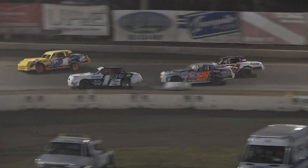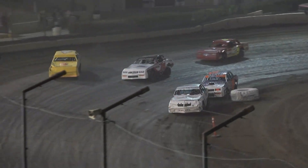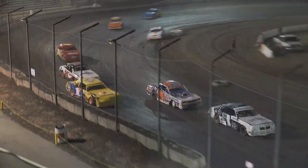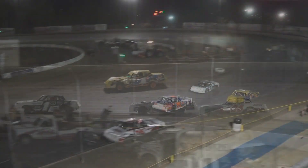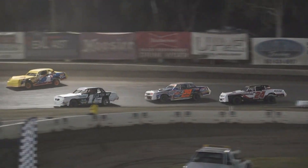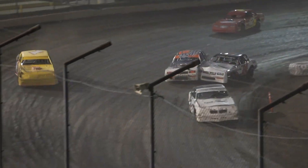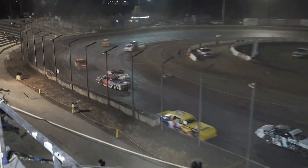16 laps down, make it 17 — this time by Nicholas Johnson. He goes to the extreme high side into turns 3 and 4. Can he get the run off of turn number 4? He might fall back just a bit to Garrett Korn. Getting the top cleaned off, and here he comes side by side into turn number 3. Nicholas Johnson — Roger Holder and Garrett Korn get together coming off of turn number 4.